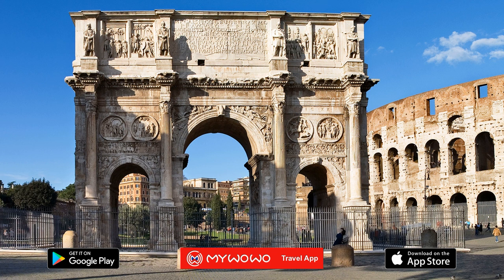Since you're already at the Colosseum, you can't not go see the Arch of Constantine. 25 meters tall and with three arches, it is the largest and best preserved of the triumphal arches built in honor of the Roman emperors. It was the gateway for the sacred or triumphal processions that reached the city.